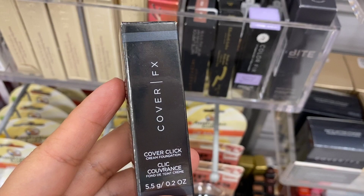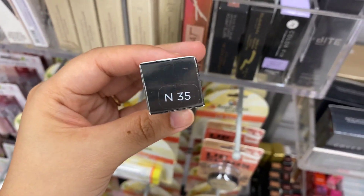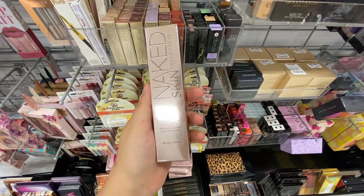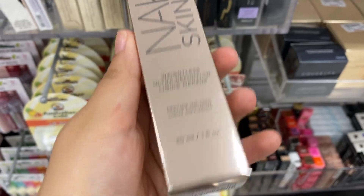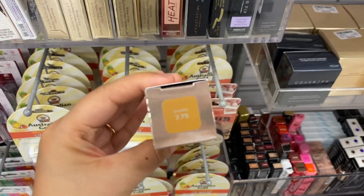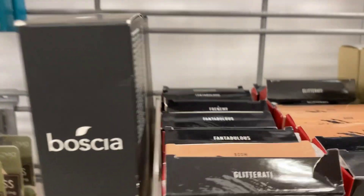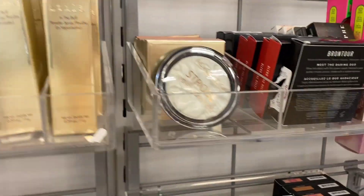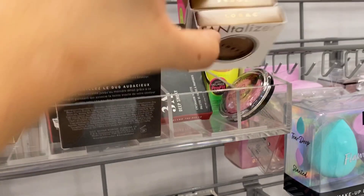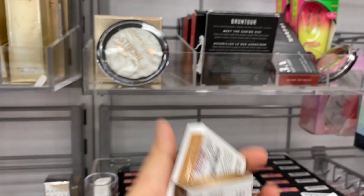The Cover Click cream foundation by Cover FX in shade N35, running for $3.99. I found one of the Naked Skin foundations — going for $10.99 in shade 7.75. There's only one that was hidden back here. I always suggest digging. This is all their Morphe collection. I saw more of these little bronzers — tiny ones — going for $5.99.